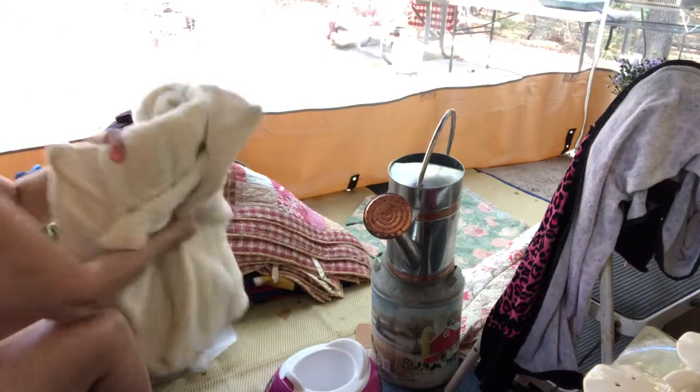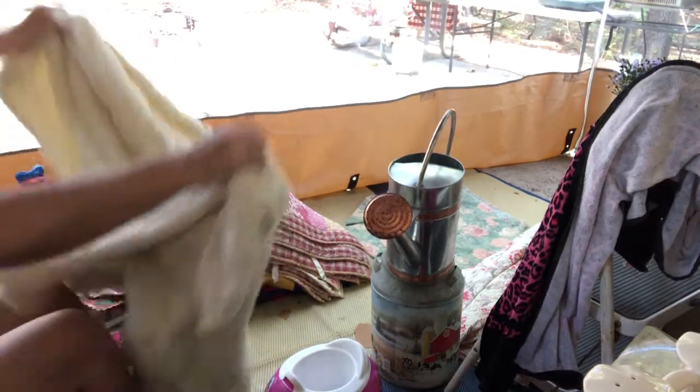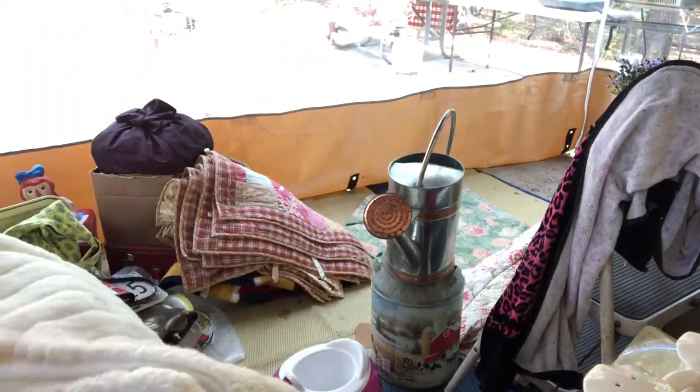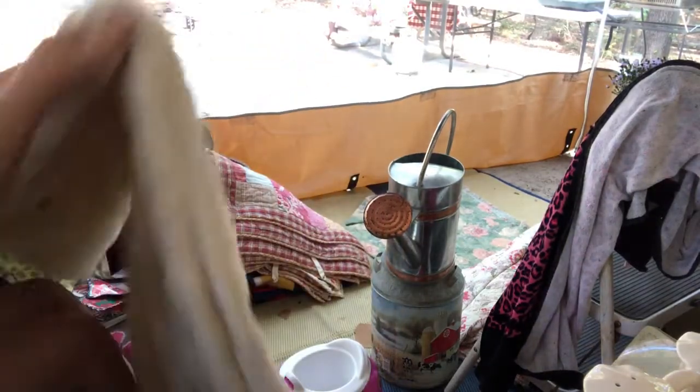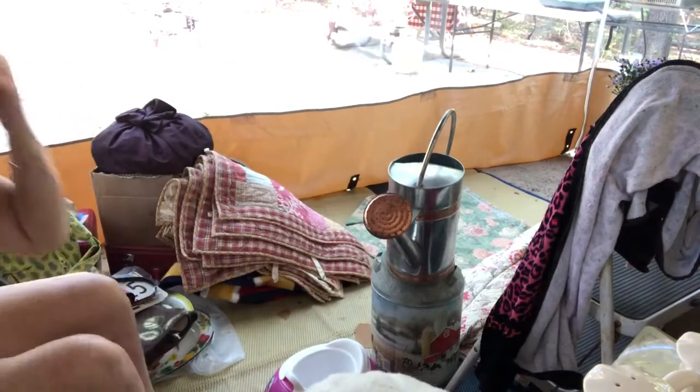This was a Goodwill find at $3.93. It's supposed to be a blanket — we'll wash it up and see what it looks like. But more than likely it will cover a stool or something, or become fabric. It's like a fur blanket.